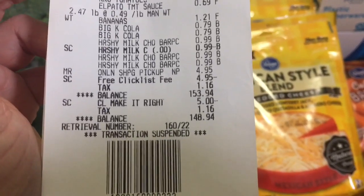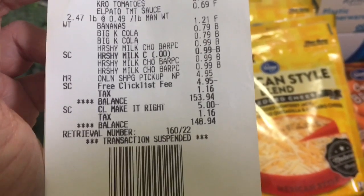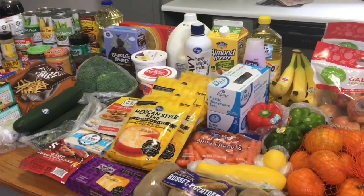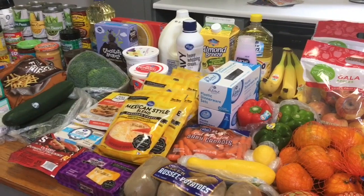So as you can see, my balance was $153.94, but then they took that $5 off, so it ended up being $148.94. All right guys, that is it for this video — thank you so much for watching and I'll see you in the next one.